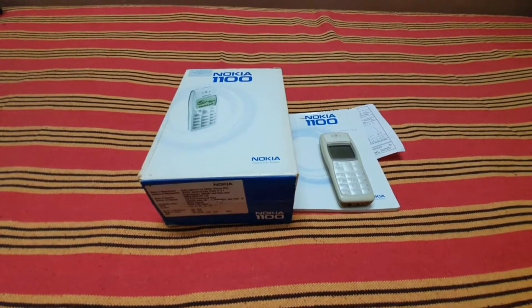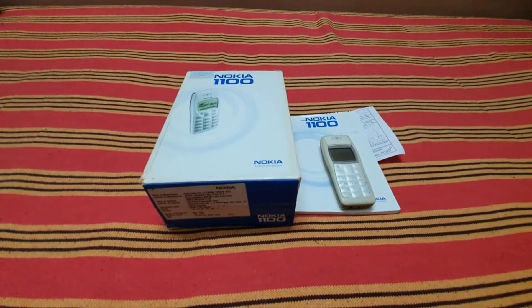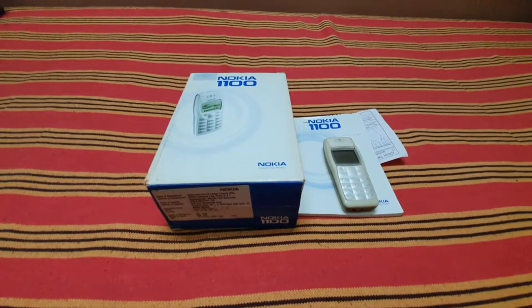Hello friends, this is Vinod from VRJ Tech and welcome to my YouTube channel. Today I'm giving a short review on my Nokia 1100, which I've been using since 2006, which I bought on my first salary.